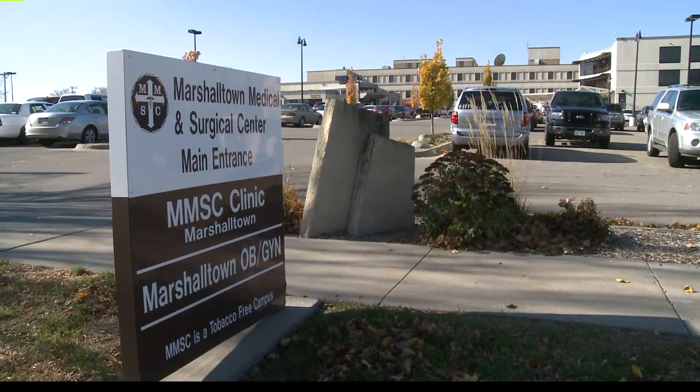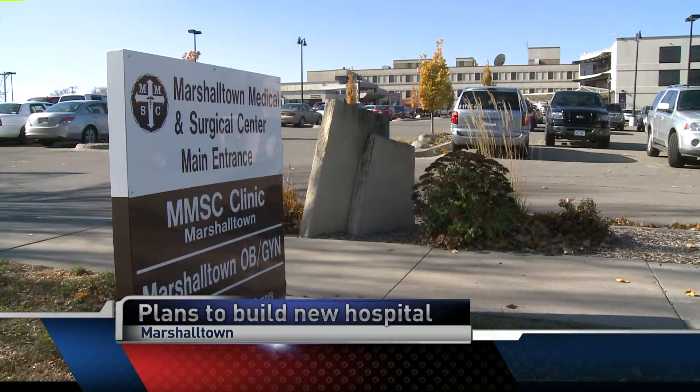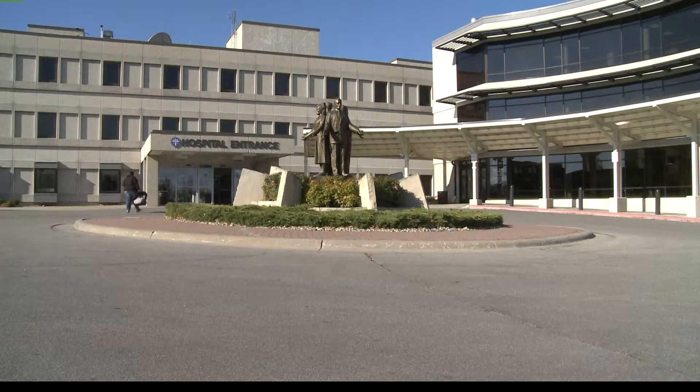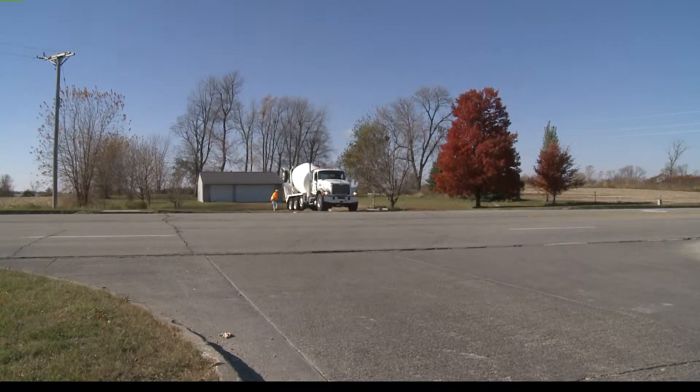Change is coming on the health care front in Marshalltown. Marshalltown's Medical and Surgical Center got approval from the state to build a new hospital. They're building a 75,000 square foot building on a new campus by Highway 30 on the south edge of town. It'll be a 35 million dollar project. Phase one includes a wound care therapy center, urgent care and labs.